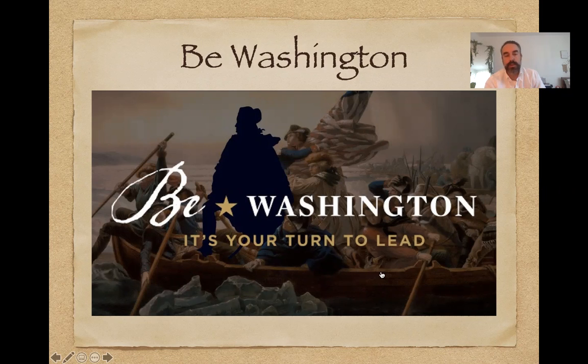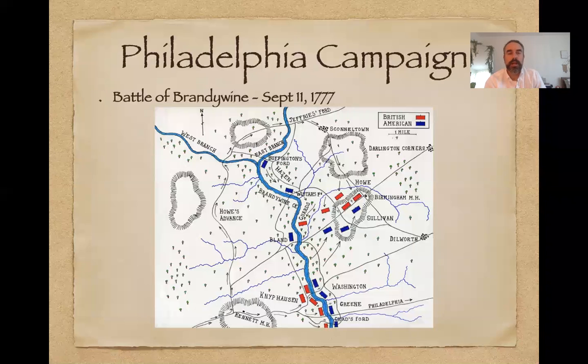The boats they would have taken over were called Durham boats, which had more of a higher side to them. The battles of Trenton and Princeton sort of reignite the passion that the soldiers have — they re-up. Washington spends the summer of '76 and into '77 in Morristown, New Jersey, and then fighting begins again towards the end of the summer.